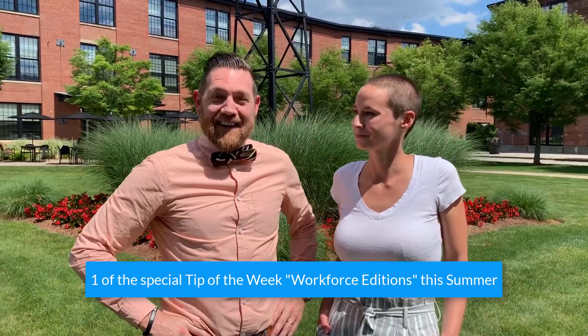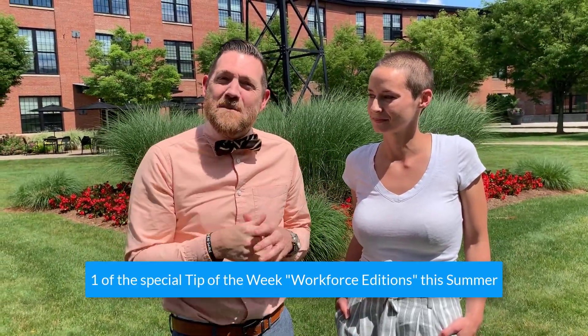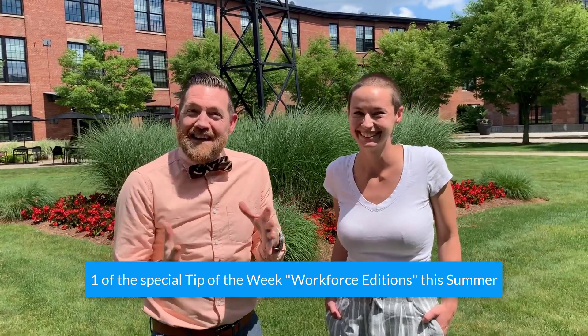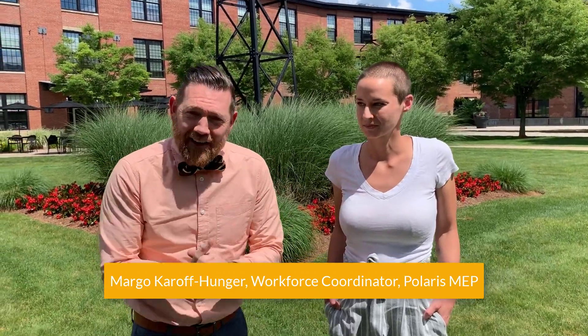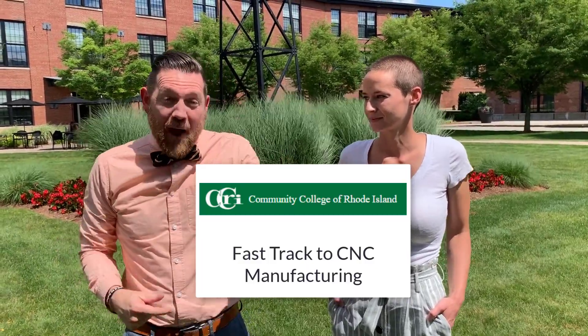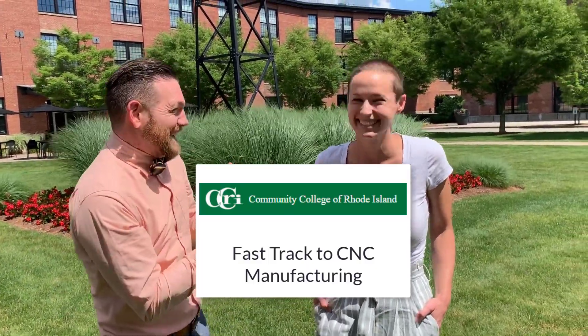Hi everybody, Nathan Mons here again, and this is your Polaris MEP Lead Tip of the Week, Workforce Edition. I'm here with Margot Karephunger, our Workforce Coordinator at Polaris MEP, here to talk about the Community College of Rhode Island's Fast Track to Manufacturing Program. Please take it away, Margot.